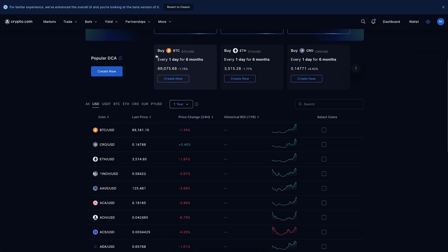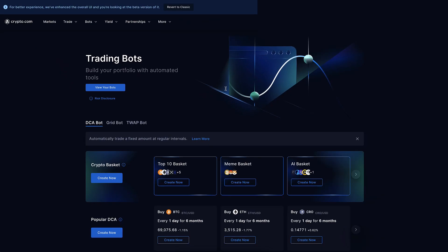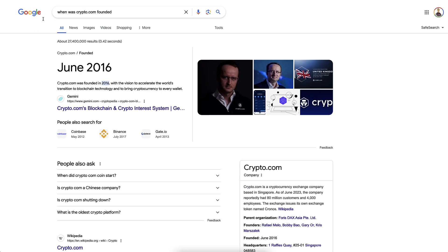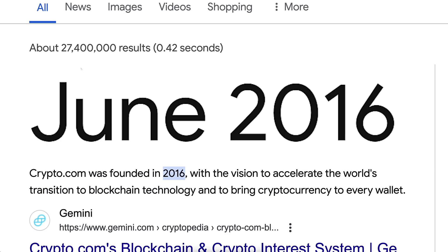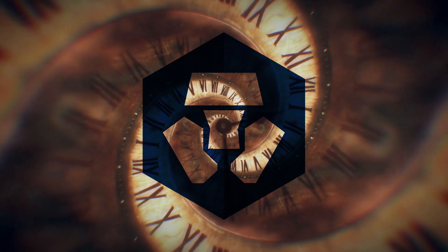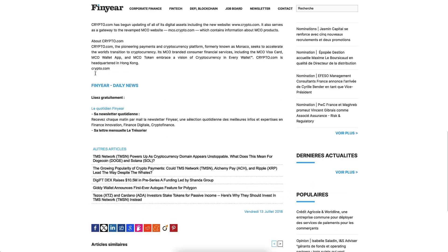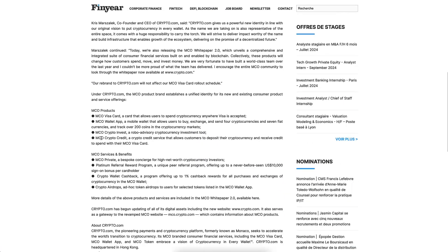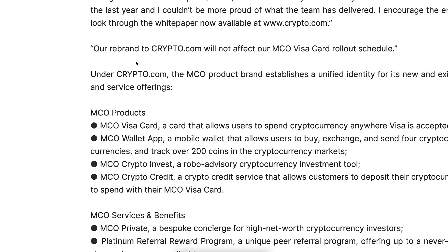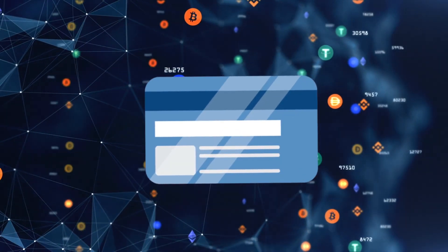Before I show you click by click how to use the crypto.com app — including how to set up automated trading bots and much more — let me give you some background. Crypto.com was founded back in 2016, making it one of the longest-standing and most established crypto exchanges. It was originally known as Monaco, and in 2018 they rebranded to crypto.com, previously known by the token MCO.